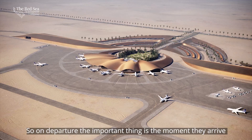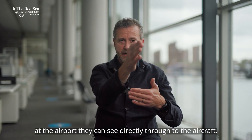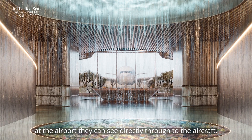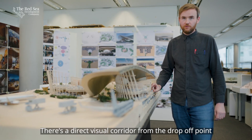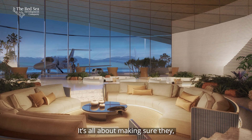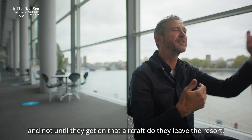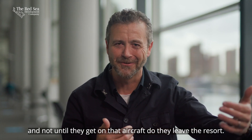On departure, the important thing is the moment they arrive at the airport, they can see directly through to the aircraft. There's a direct visual corridor from the drop-off point all the way through right to the plane. It's all about making sure they're almost still at the resort when they're at the airport, and not until they get on that aircraft that they leave the resort.